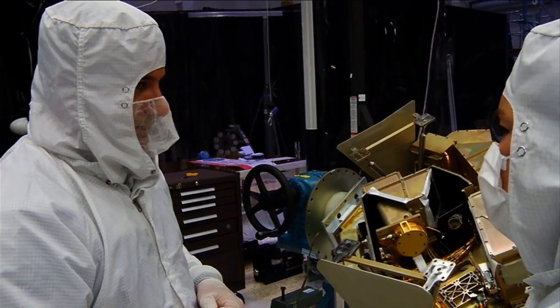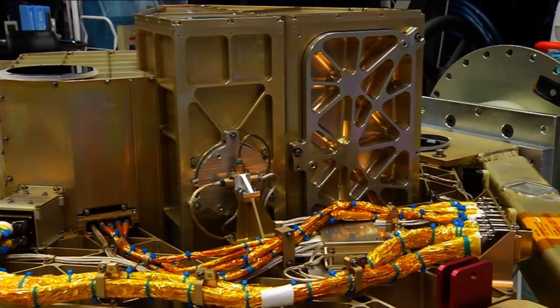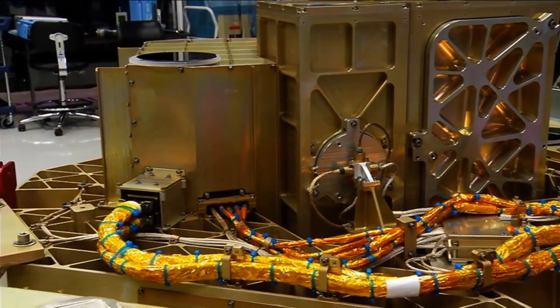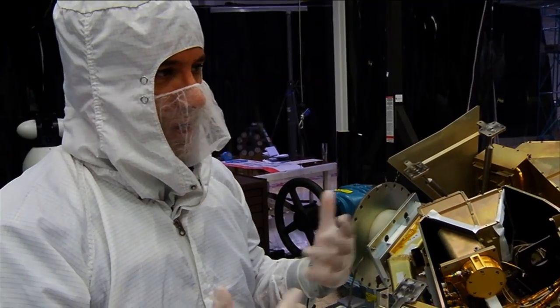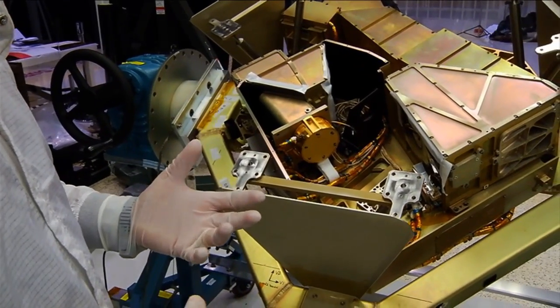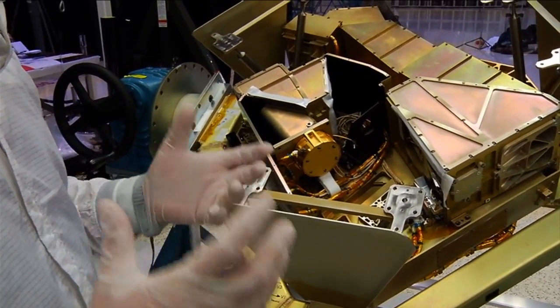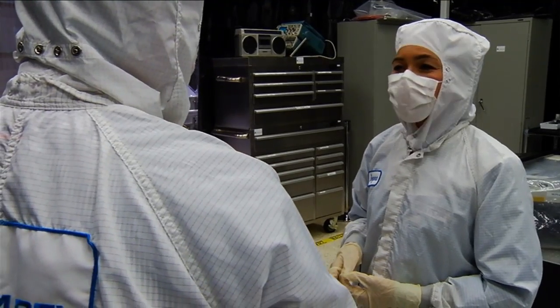The Fine Guidance Sensor has two cameras and both function the same way. If we have a problem with one of the channels, we can switch over to the other one and not lose any capability or performance. NIRISS, our science instrument, can also perform guidance functions. So it's like having a third level of redundancy as part of the Canadian package.